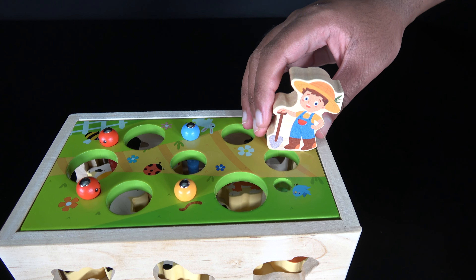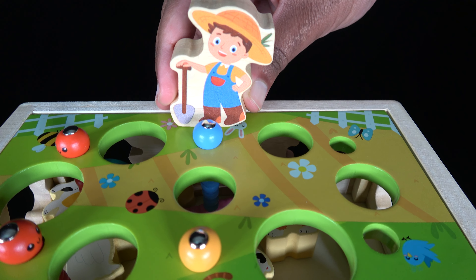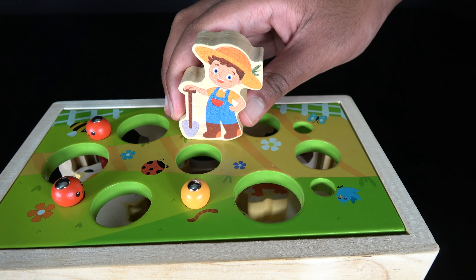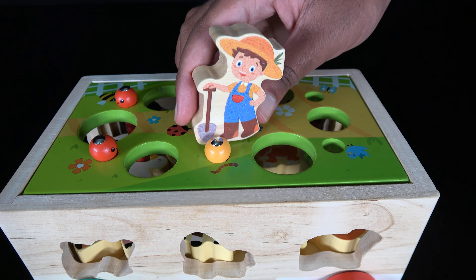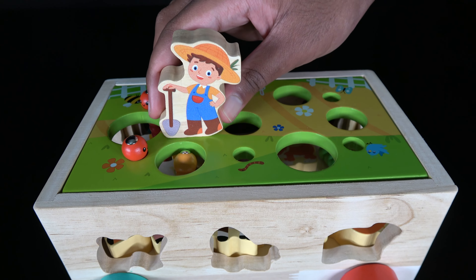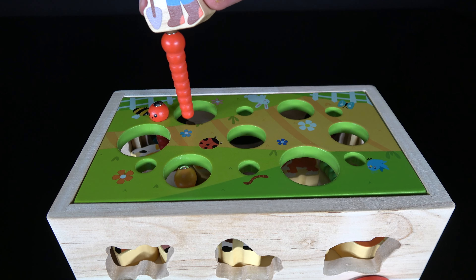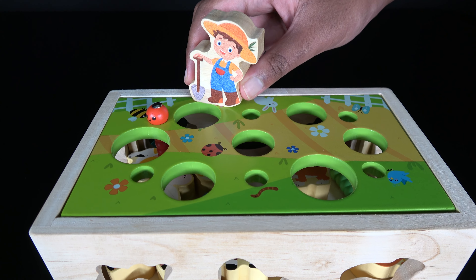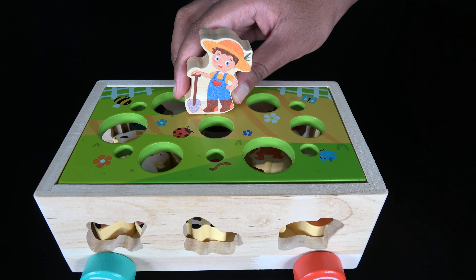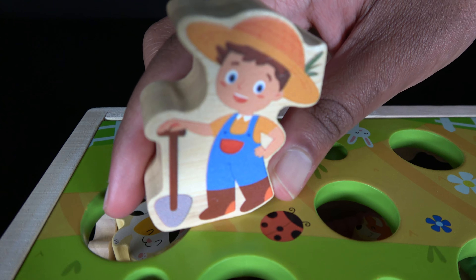Let's drop them in here. Now the blue worm. There we go. The orange one. And the red one. And a red one. Wow, look at that. Now the land is cleared.